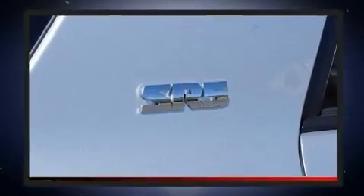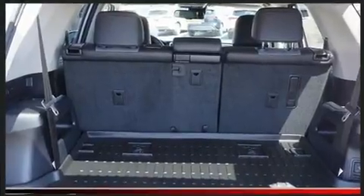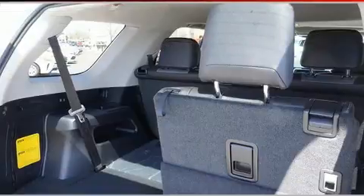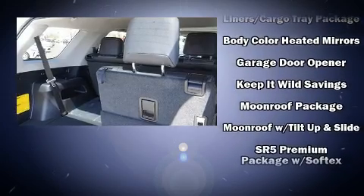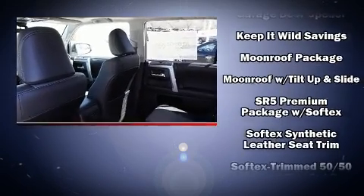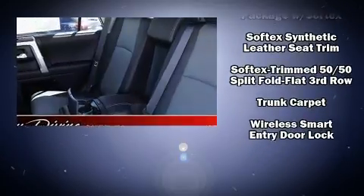Passenger security is always assured thanks to various safety features such as dual front impact airbags, head curtain airbags, traction control, and four-wheel disc brakes with ABS. Adaptive cruise control maintains a preset distance behind the car ahead of you, simplifying highway driving and enhancing safety.